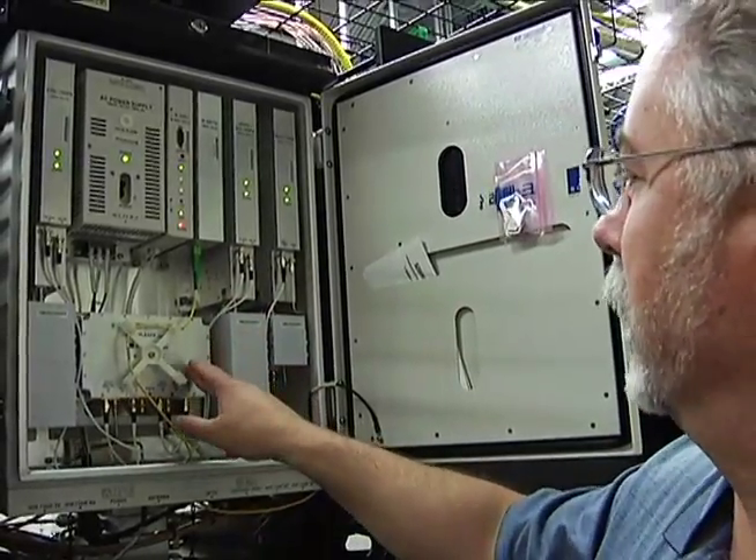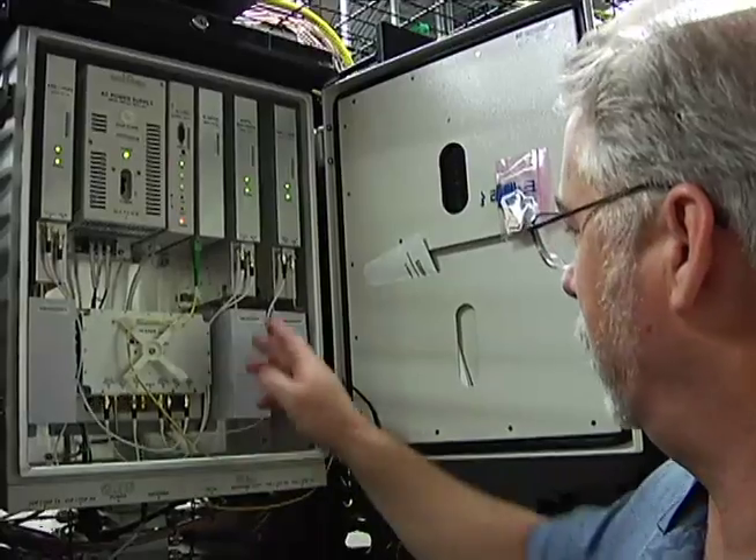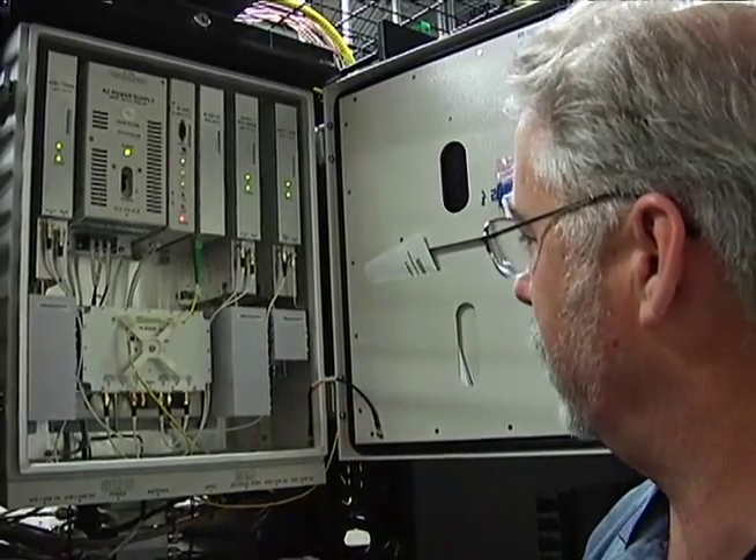Then you have a multiplexer down here which deals with the fiber and distributes the signal out to each of these units, along with filtering within the units as well.